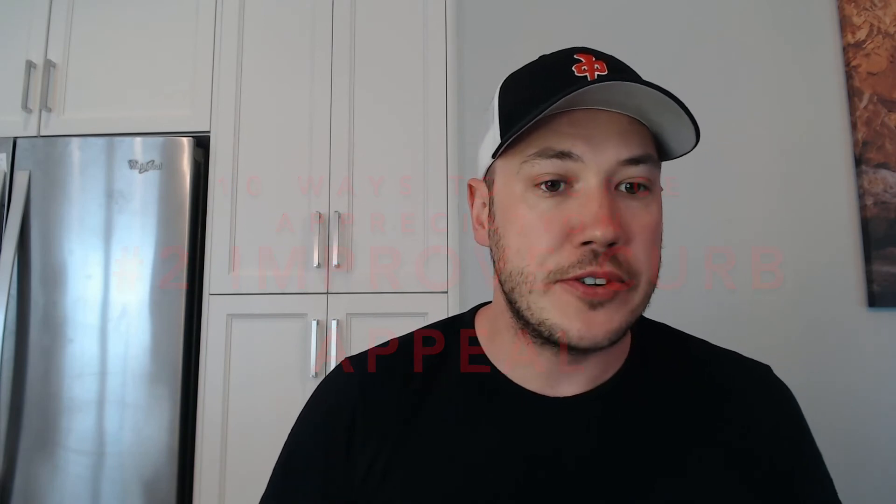Number 2 is improve the curb appeal. Tidy up outside, make sure the lawn is mowed, and ensure there are no tree branches or leaves scattered across the front yard. This is the first thing people see when they get out of their car — that's why they call it curb appeal, and first impressions are very important. You can paint the exterior door a nice color to make it pop, plant flowers, and use a whole bunch of inexpensive ways to make that positive first impression with potential renters or buyers.